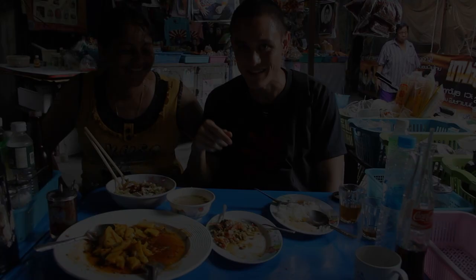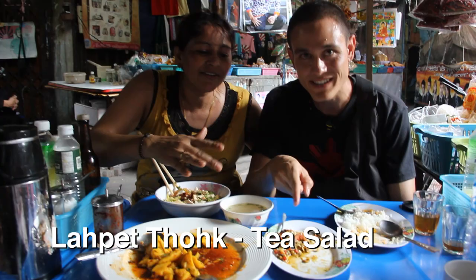Top-notch stuff. This is real authentic Burmese food at a Burmese street restaurant in Bangkok. I'm here with the owner. And what is the name of this? This is the tea green tea salad.